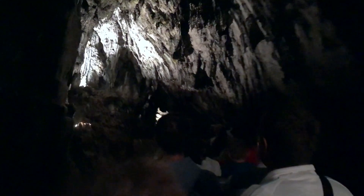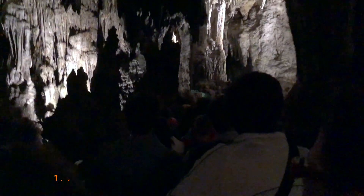Hi guys, this time I'm gonna start the video by mentioning the number one tourist attraction in Slovenia — Postojna Cave — that has around 1.2 million visitors per year.